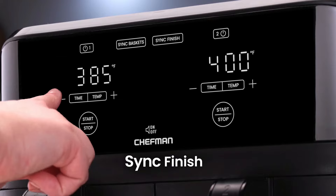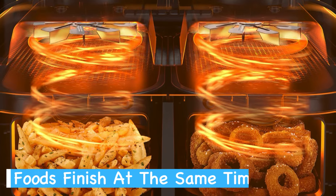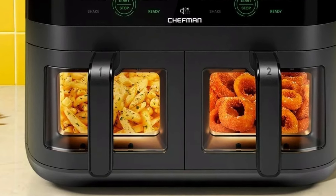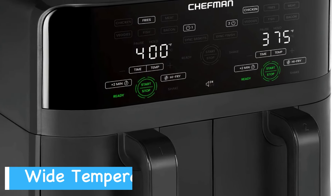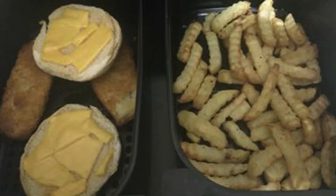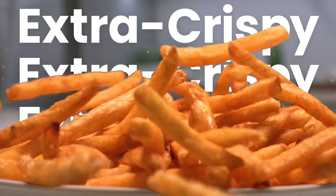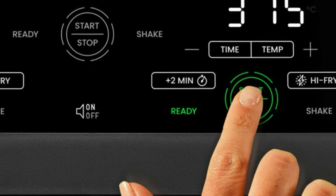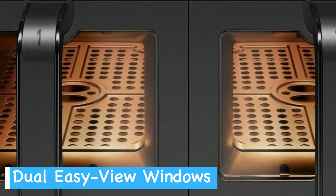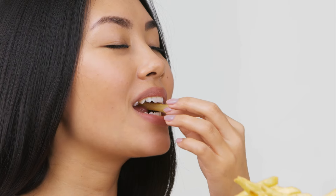One standout feature is the sync finish option, which allows you to cook foods with different cooking times and have them ready simultaneously. No more worrying about one dish getting cold while the other finishes — everything comes out hot and fresh together. The temperature range of 200 to 450 degrees Fahrenheit gives you plenty of flexibility, letting you slow cook delicate items or use the high fry option for extra crispy results. The plus two minutes button is handy when your food needs just a bit more cooking, and easy view windows on both baskets let you keep an eye on your food without opening the fryer and losing heat.